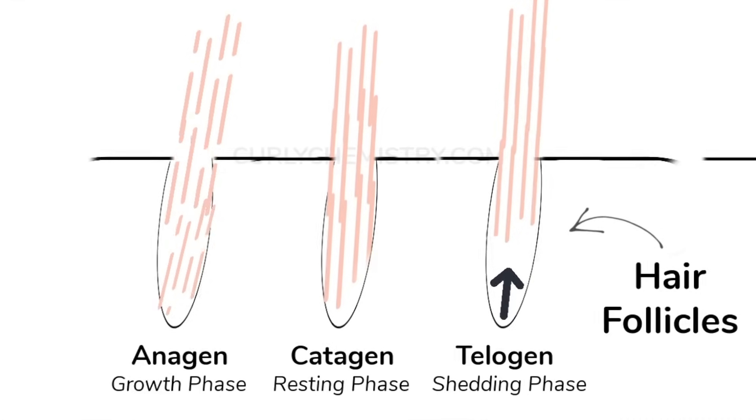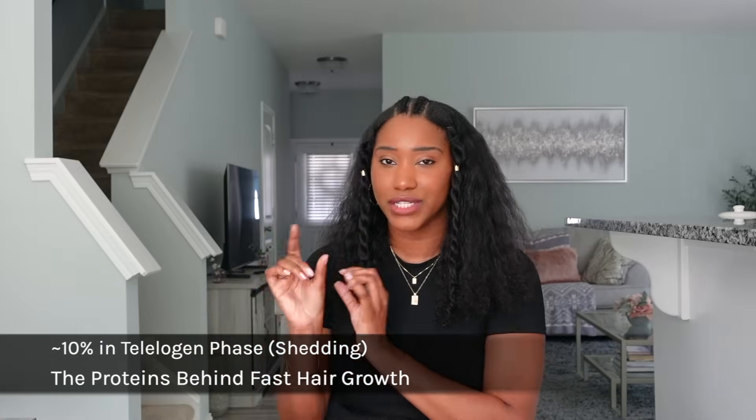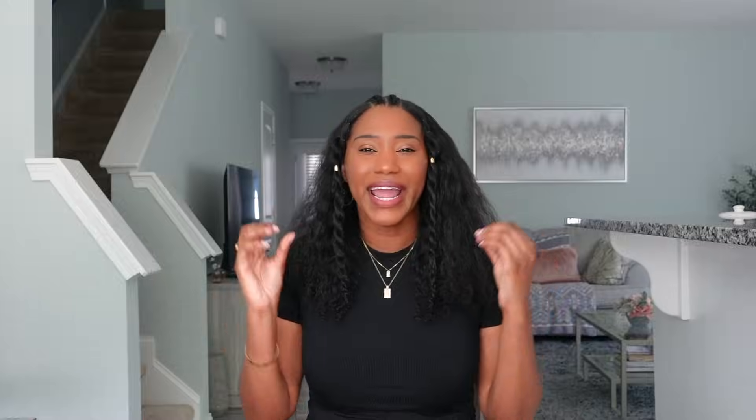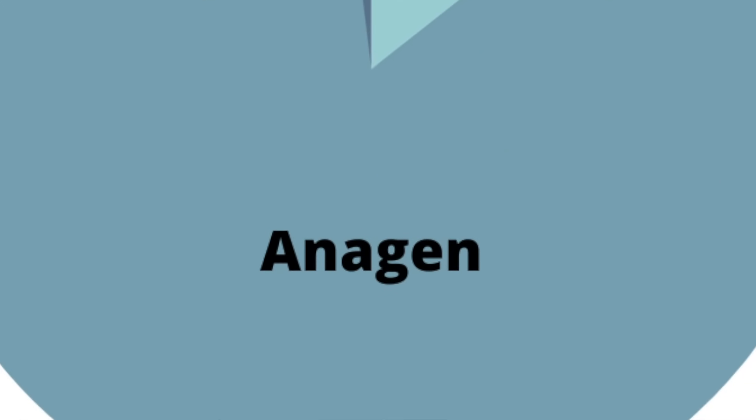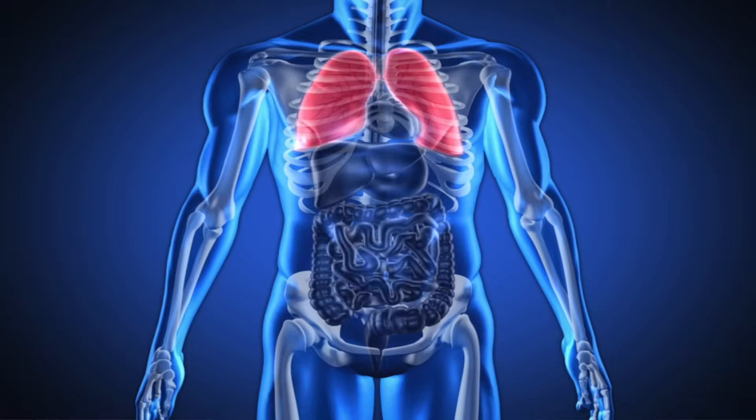When it comes to growing our hair, we have a hair growth cycle: the anagen phase, catagen phase, and telogen phase. Our hair is either actively growing, resting, or getting ready to shed. About 10 percent of our hair is currently in the shedding phase, but the majority is actively growing. However, as Black women, our anagen phase is very short compared to others. Women of Asian descent can have an anagen phase lasting up to seven or eight years; ours is around two to four years.